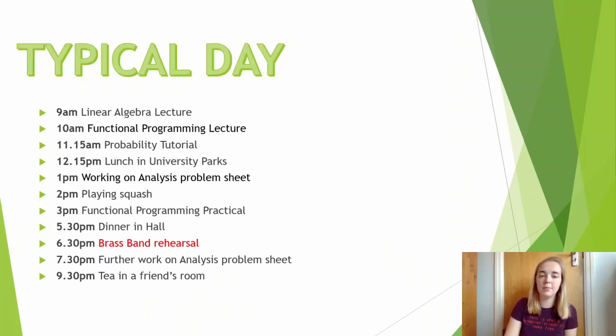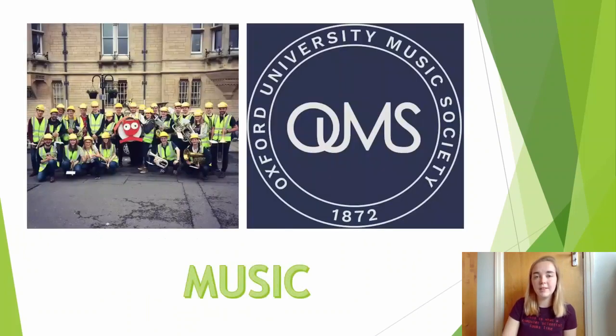I might then have a brass band rehearsal. There are loads of different music going on at the university, from the professionally conducted orchestras to college choirs to smaller groups — jazz, soul, whatever you can think of. There are loads of different things to get involved in. I really loved playing with the brass band, both socially and as something very different to the kind of academic work I'd been doing throughout the day.